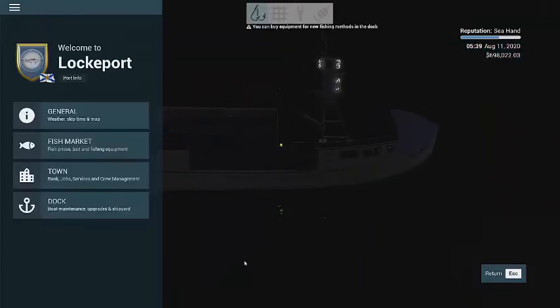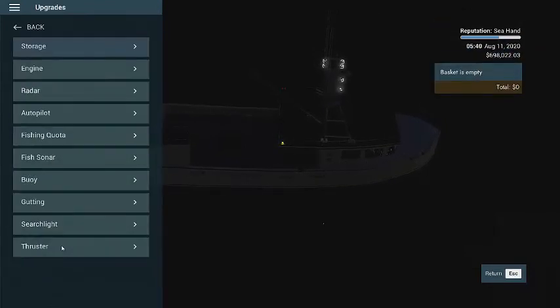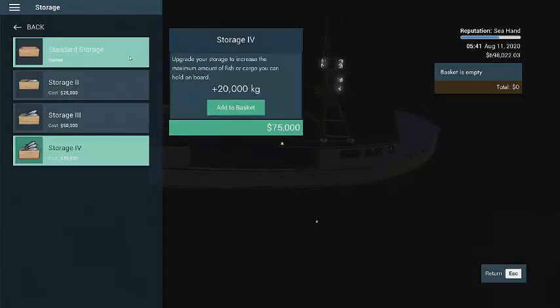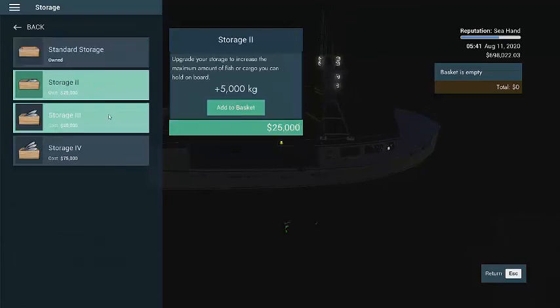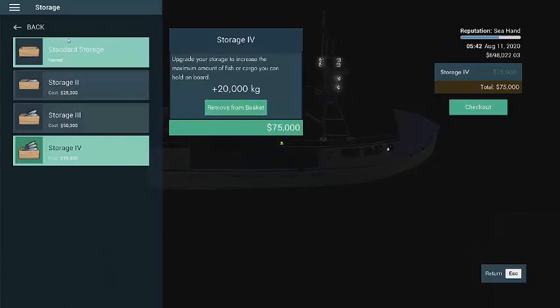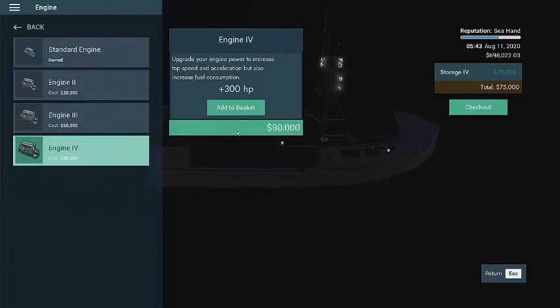So yeah we'll buy that. We have 698,000 still to spend but we're going to be upgrading. Let's go to the upgrades — storage. I got 75,000 but it doubles our storage from 20 to 40. All right so we added that to the basket. Let's get the bigger engine here — 300 horsepower for 90,000.